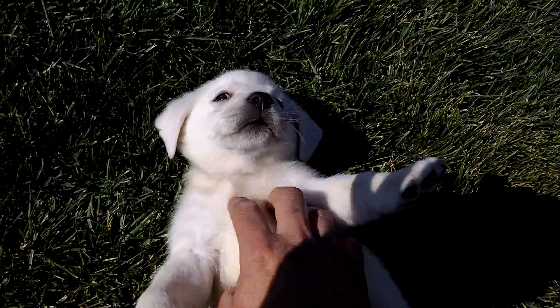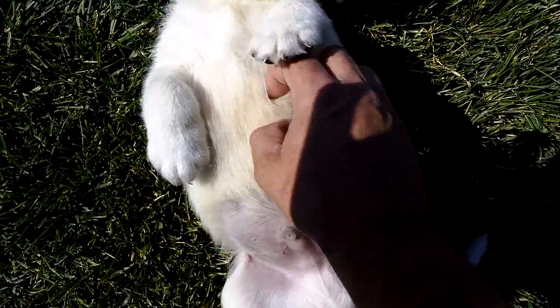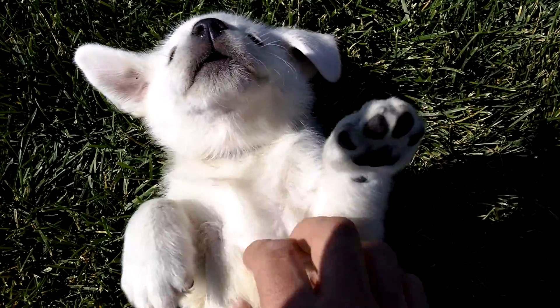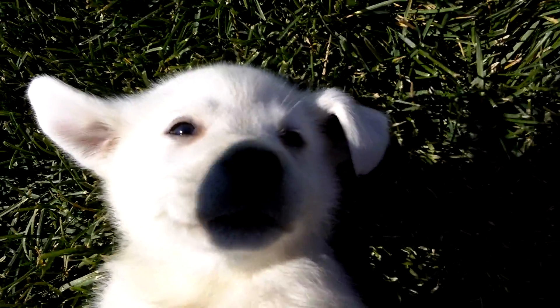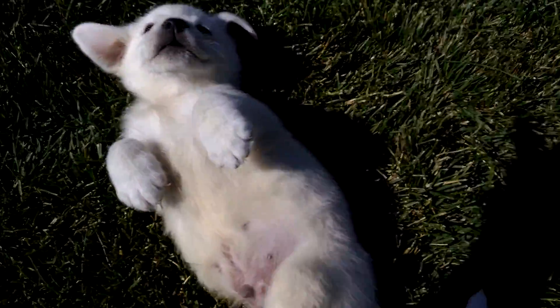And here he is just enjoying a little belly rub. He is just a nice calm disposition, and now he's just laying there like that.